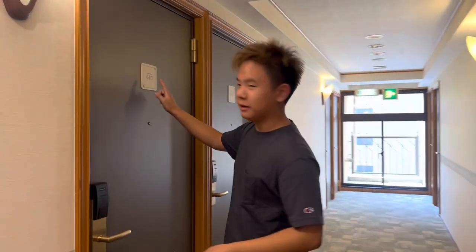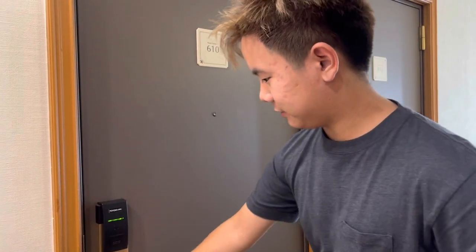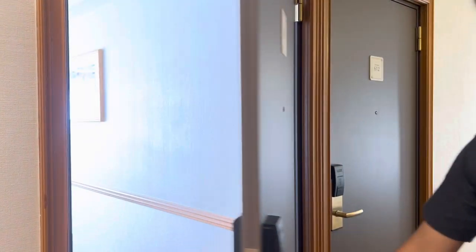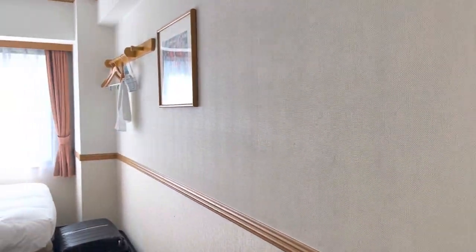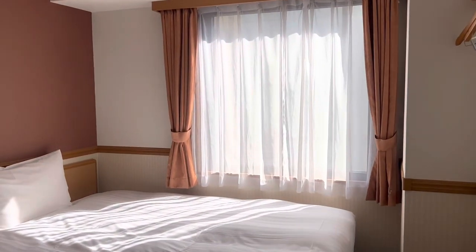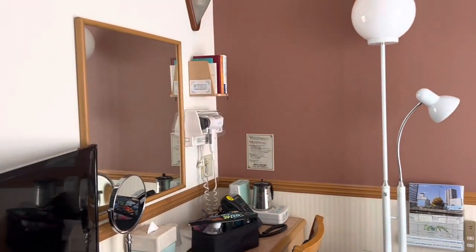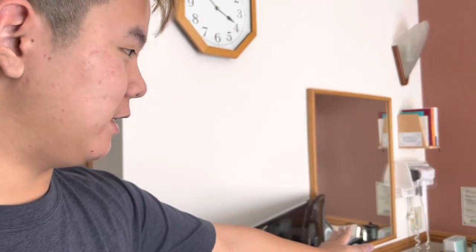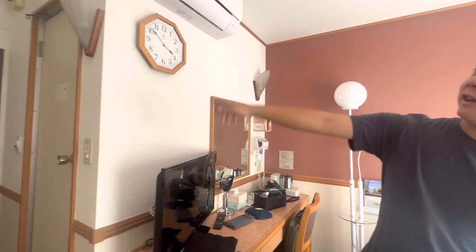I'm in room 610. It's a single room. So here is the single room — we got a bed, a table, some lamps, a TV, a mini fridge. Pretty nice. And the bathroom is over here, air conditioned.